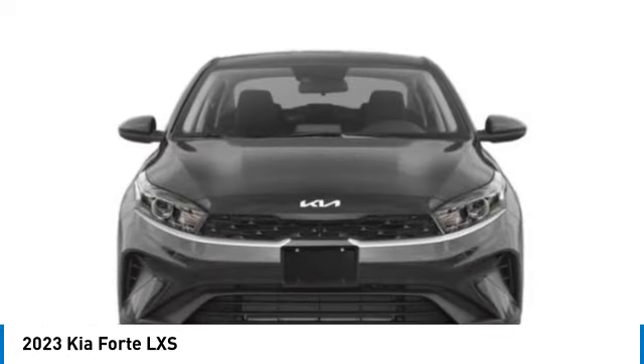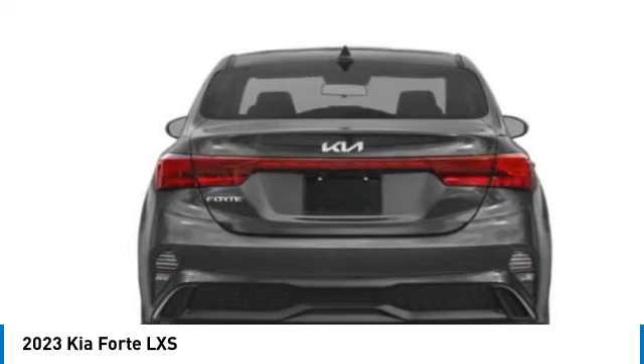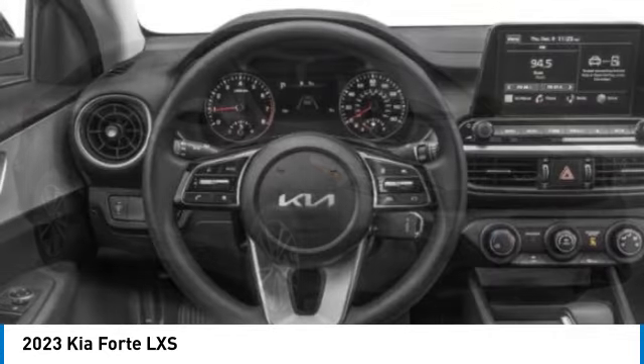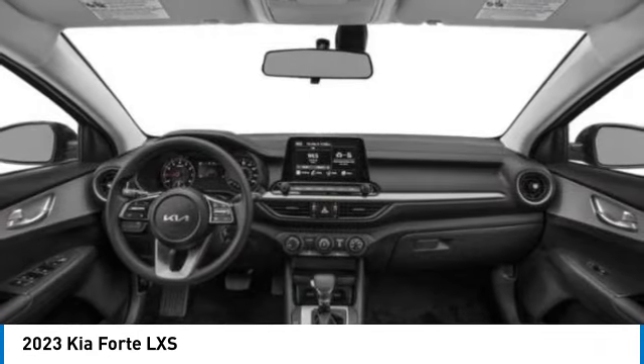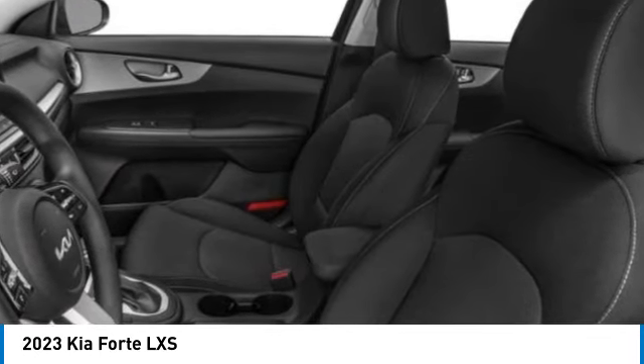This vehicle has less than 100 miles. Here are some of this vehicle's great options: electronic stability control, alloy wheels, brake assist, remote keyless entry, speed control, four-wheel disc brakes, front wheel independent suspension, rear window defroster, and security system.